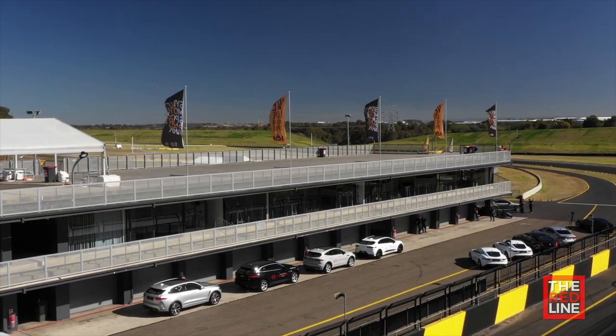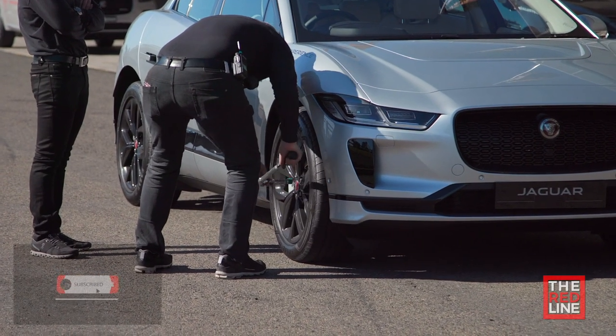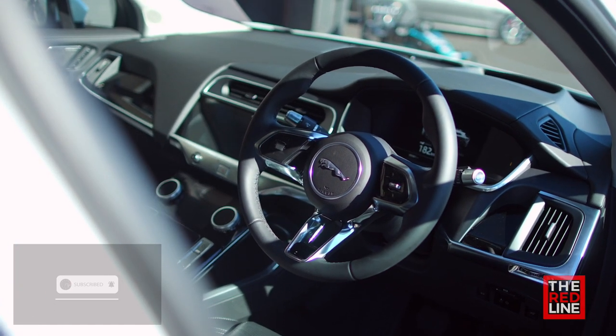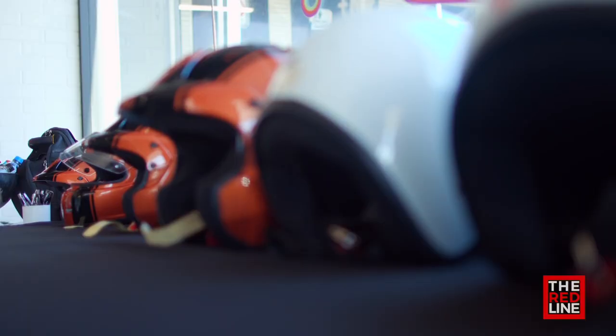Coming soon to a race track near you, Art of Performance is about getting you on track in a Jaguar, whether you own one or not. You'll get one-on-one coaching with one of Jaguar's team of experienced driver trainers, and some of them are racing drivers. It's meant to be fun and they make sure it's fun. Even the safety briefing has plenty of laughs. Just turn up — the Art of Performance team looks after the helmets and gets you out on the track.